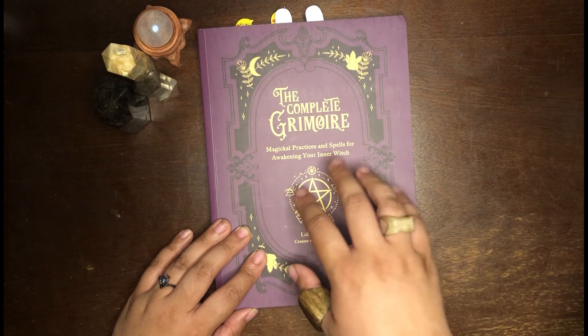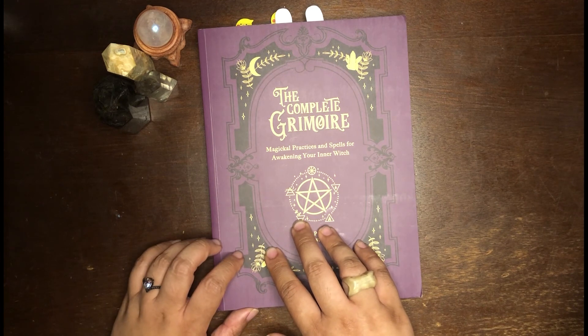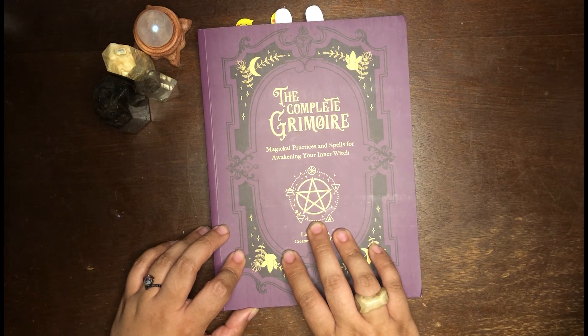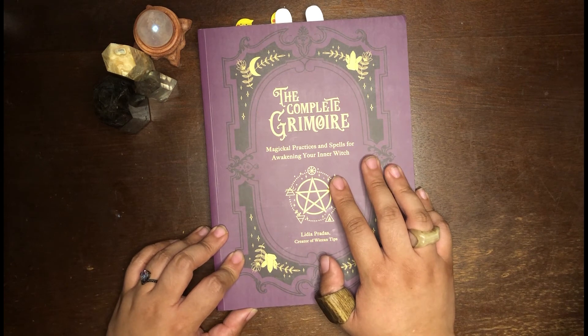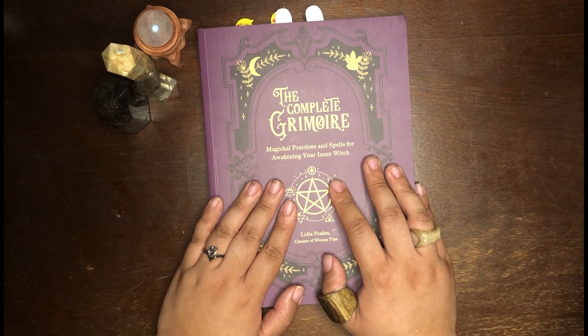It goes through herbs, crystals, divination, and it actually has some basic correspondences for a lot of the subjects and also substitutions, which I think is really great. One of the other things I really like is that it covers smudging and appropriation and why you should call it smoke cleansing, which I think is a very important topic in witchcraft today.